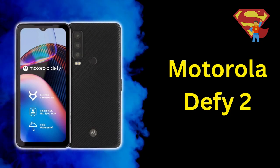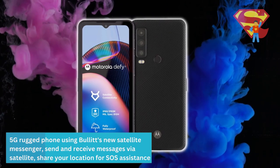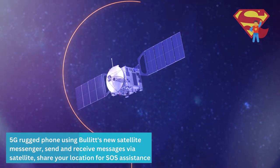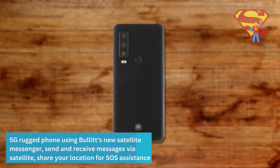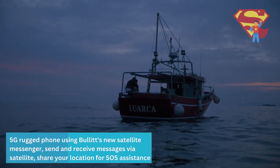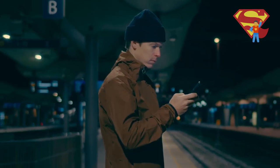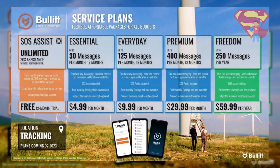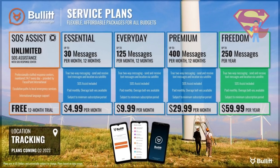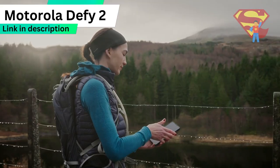The Defy 2 is a 5G rugged phone that uses Bullitt's new satellite messenger service, letting you send and receive text messages via satellite. You can also use it to share your location for SOS emergency assistance. You will need to pay a small fee to use the satellite messaging service — plans start at $5 a month and all include SOS emergency assistance. You also get a free 12-month trial of the SOS assistance service when you buy this phone.